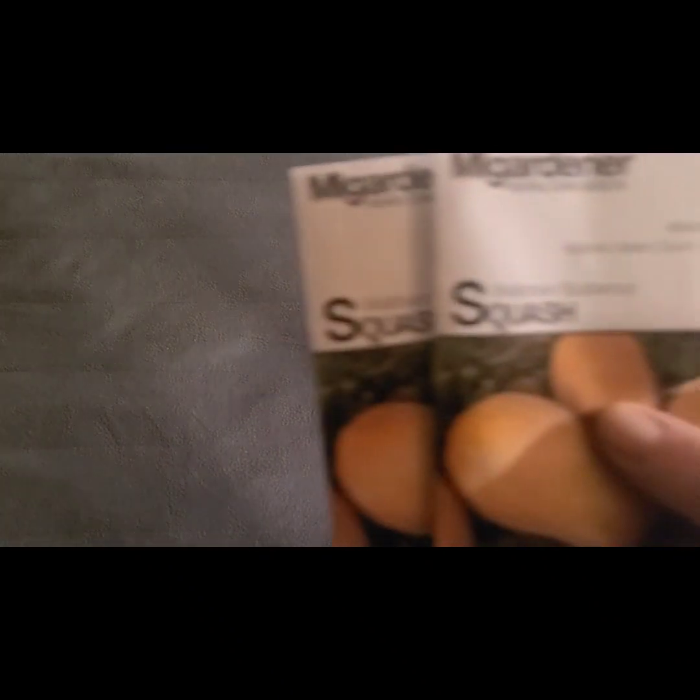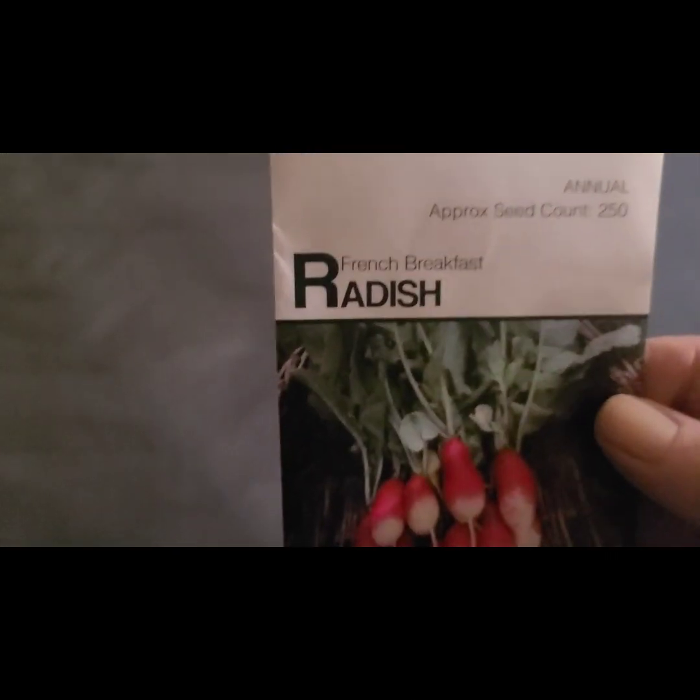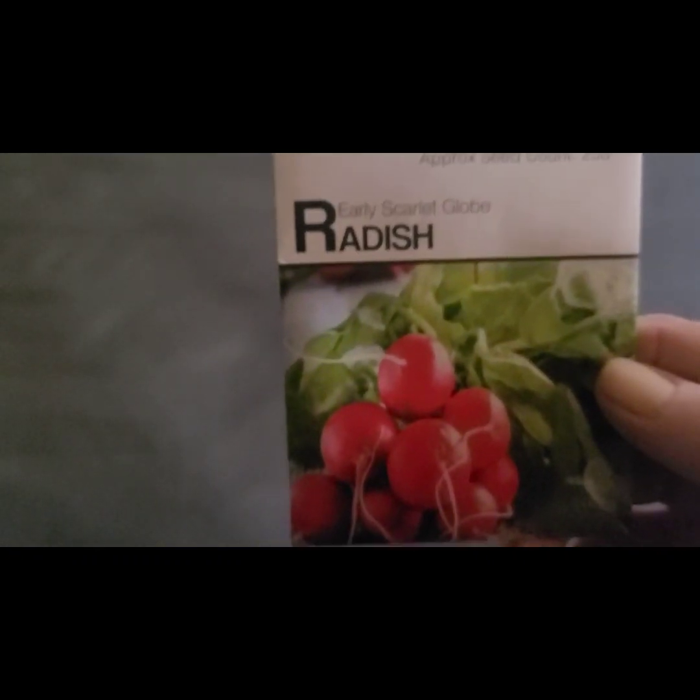I have two Waltham butternut squashes, one French breakfast radish, and one early scarlet globe radish.